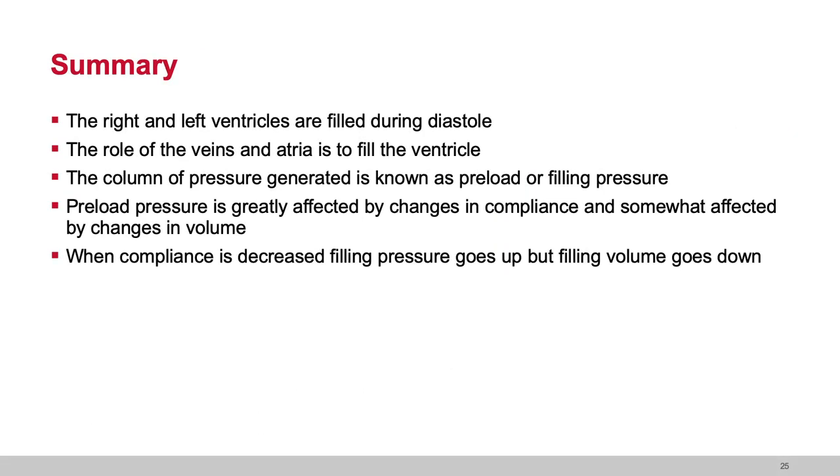To summarize: the right and left ventricles are filled during diastole. The role of the veins and atria is to fill the ventricle. The column of pressure generated as ventricles fill with volume is known as the preload or filling pressure — not volume, but pressure. Preload pressure is greatly affected by a change in compliance, and somewhat affected by changes in volume. When compliance is decreased, filling pressure goes up and filling volume may go down, leading to a reduction in stroke volume — which is ultimately what we're about: how we deliver blood for gas exchange. Thank you very much — I'm so happy to share your hemodynamics with you today.